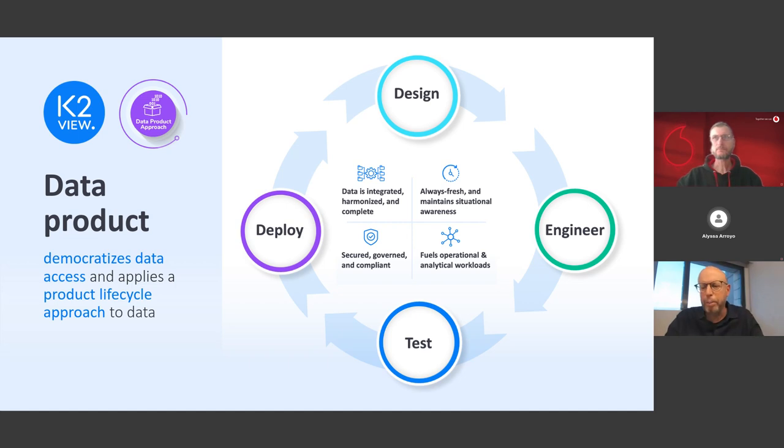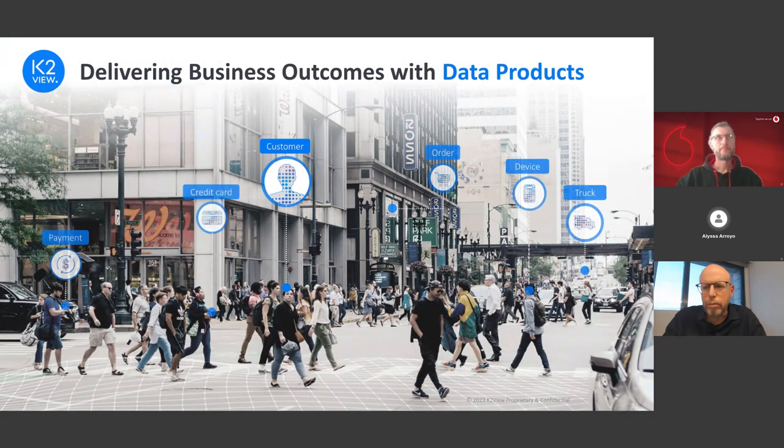All of this also needs to support the data product lifecycle — just like a software product, a data product has its own lifecycle from design, build, test, deploy, and monitor. The data product can correspond to any business entity: a customer, a credit card, a claim, a payment, an invoice, or a device, depending on your vertical industry and business needs.